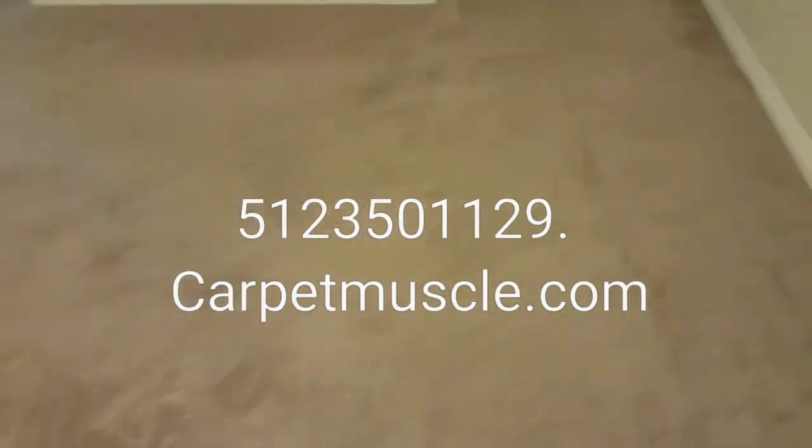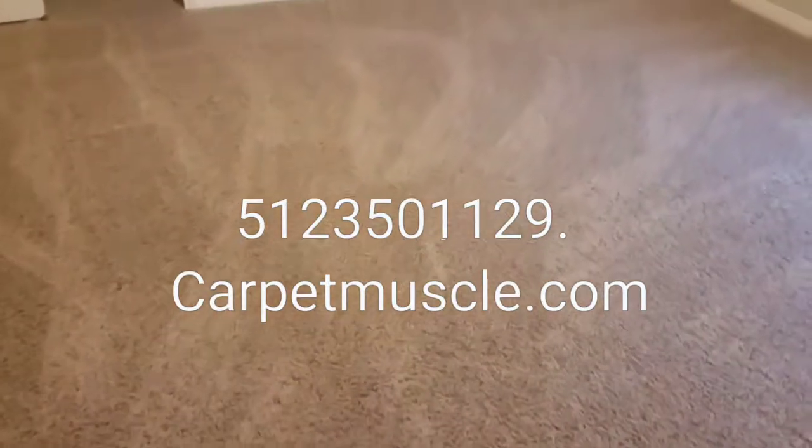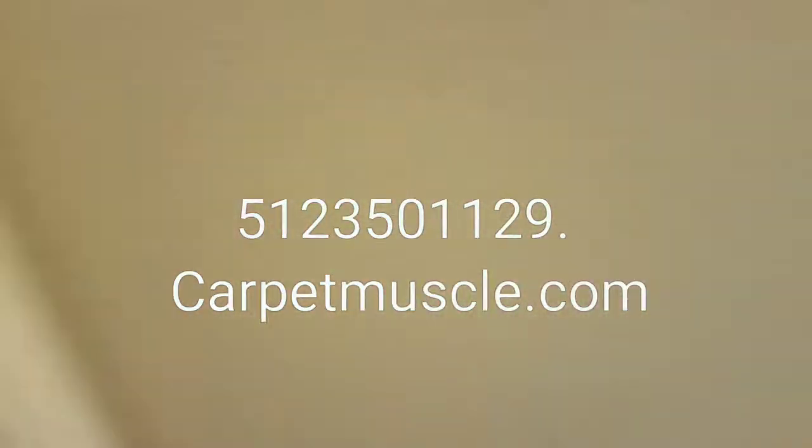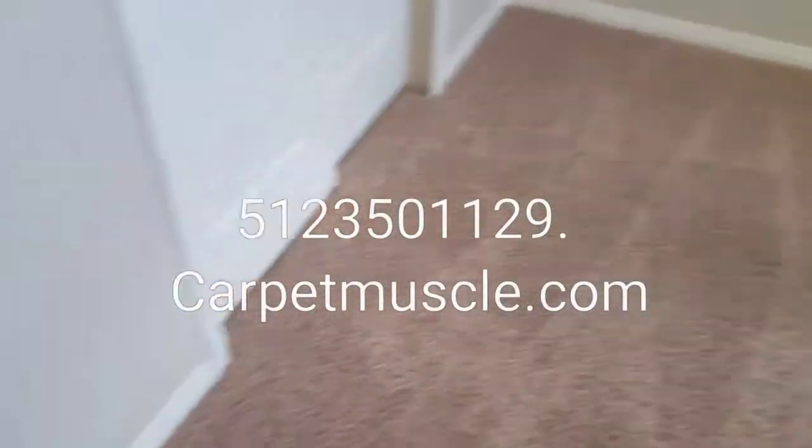Getting ready to do a job that is three rooms and a closet, so let's look around first. It doesn't look soiled at all, so it'll be a nice fresh clean before the next people move in — they're renting the place. This one is very nice, very little wear at all. I'm gonna get started and show each room as I clean it.